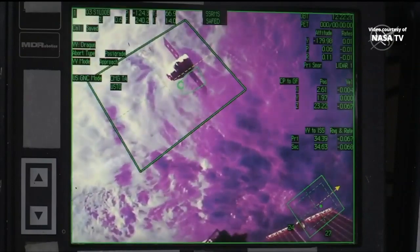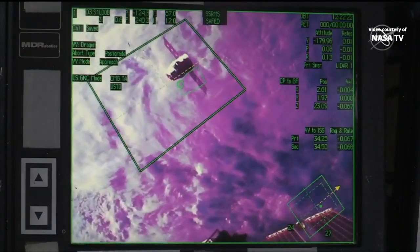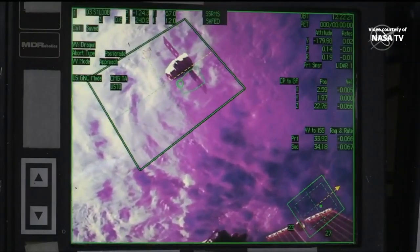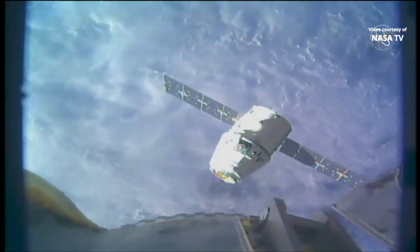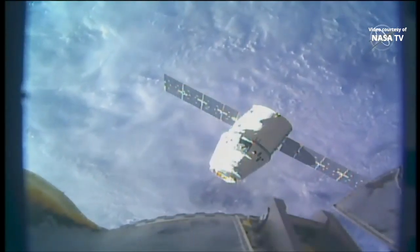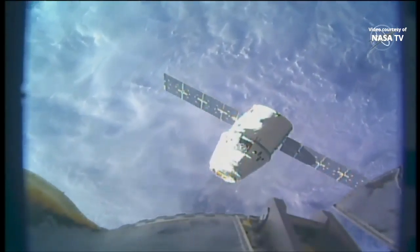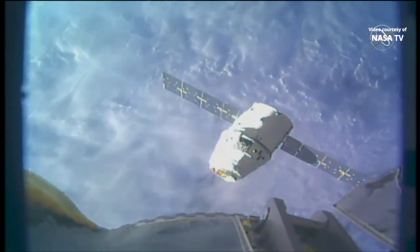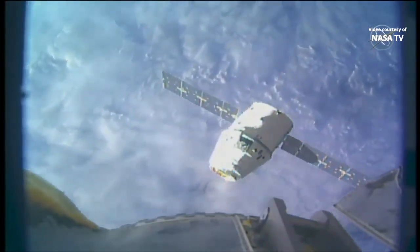Another view inside the workstation as the space station flies over Mongolia, coming up on that 30-meter hold point just a few meters away, and also a few minutes away from crossing the line between day and night aboard the International Space Station, which moves so fast that it travels around the Earth every 90 minutes.